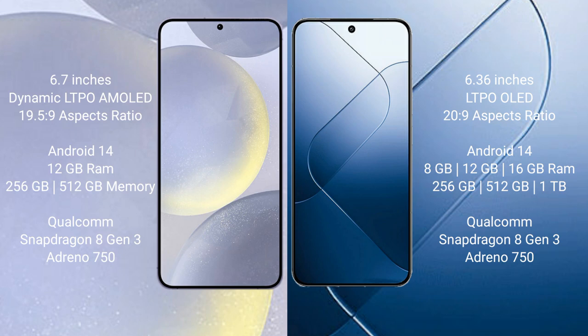Samsung Galaxy S24 Plus runs on the Android 14 operating system. Xiaomi 14 also runs on the Android 14 operating system.